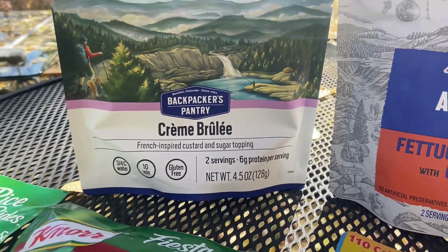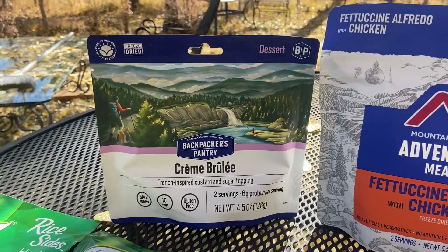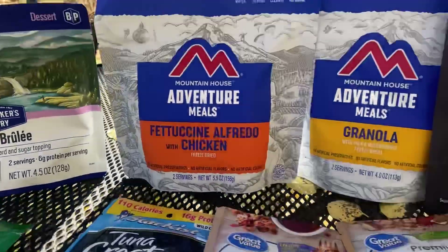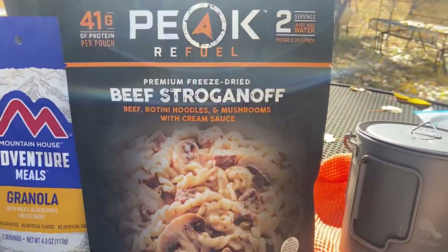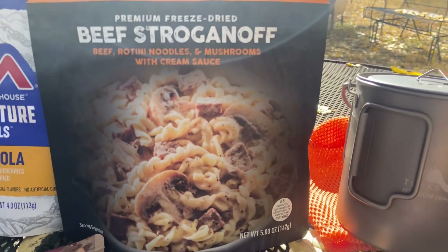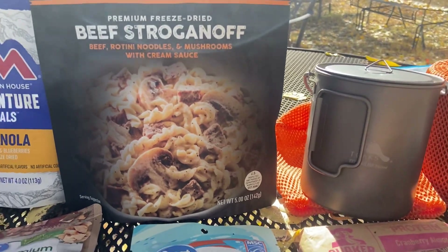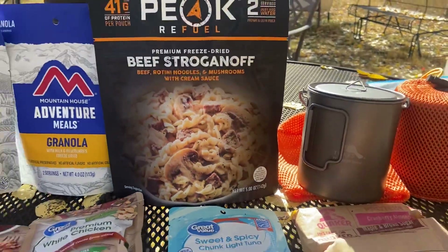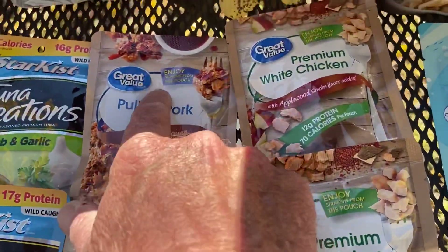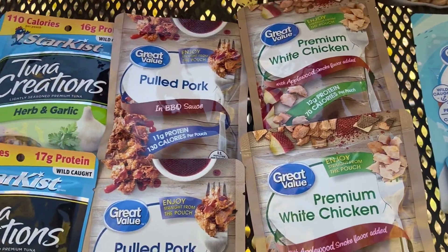It costs about 12 bucks, but this one says two servings and you can split that with your partner if you want to. It's really, really good. Another one of my favorites is this beef stroganoff from Peak — I really like it. I like the full chunks of meat and the full slices of mushrooms in it. Great flavor, no salt and pepper, no seasoning needed at all. As far as the packets go, I'm a big fan of this pulled pork from Walmart with barbecue sauce — it's really tasty. 130 calories in each one, and I really like that.